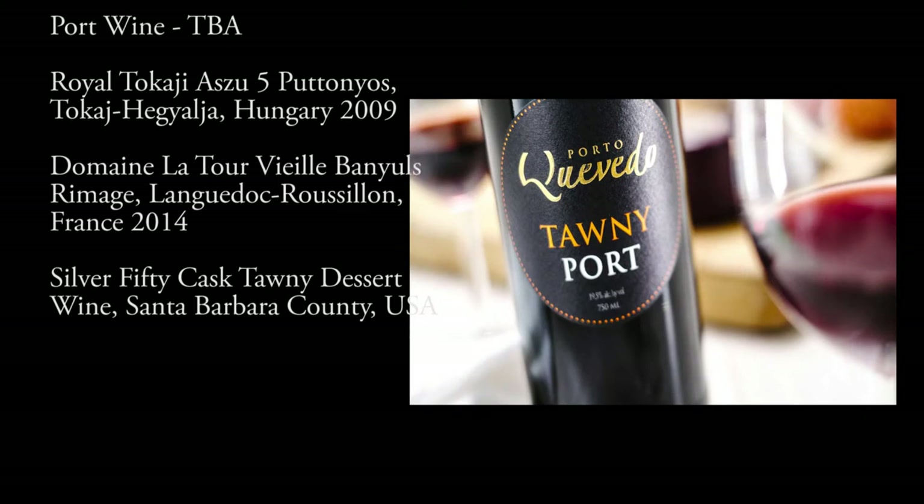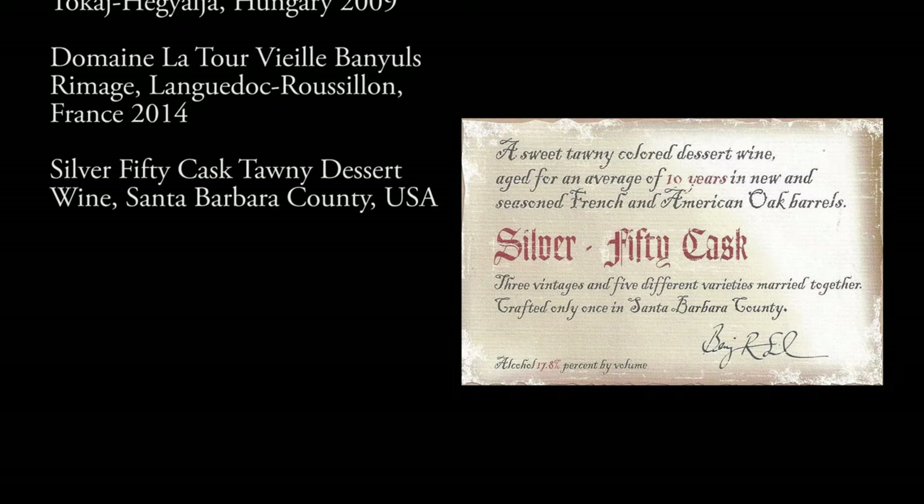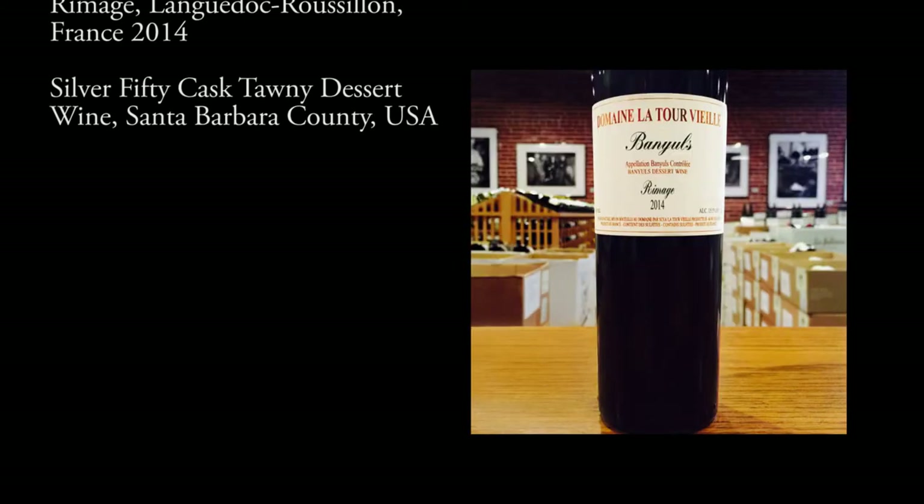We'll go through the wines of Port, looking at both Tawny and Ruby, and even look at a California expression, before we finish with some chocolate and Banyuls.